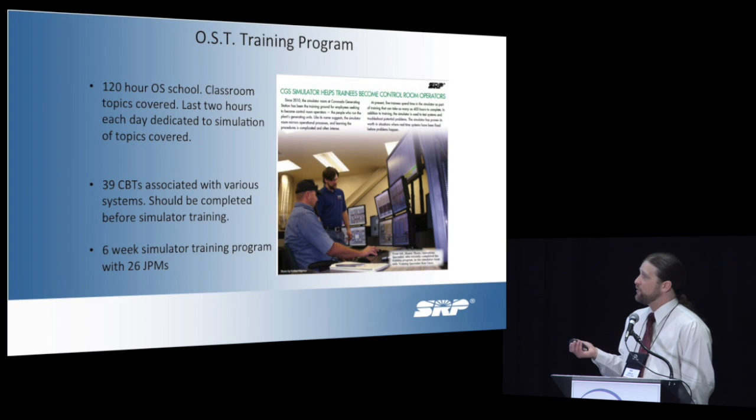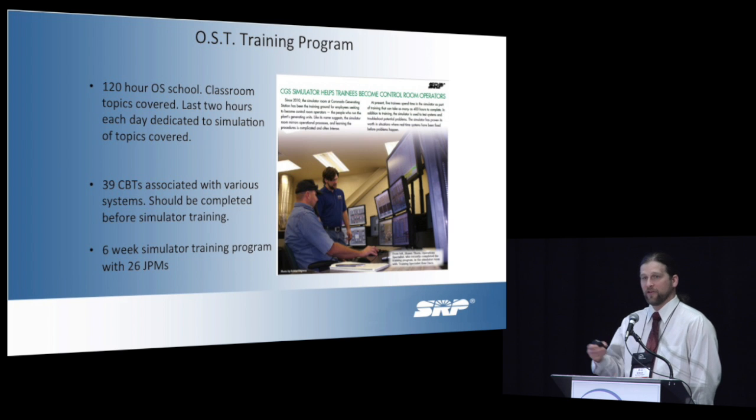Our current training program: we have a 120-hour OS school that they go through. When they cover classroom topics, the last two hours of every day are spent on the simulation — just reinforcing what they've learned for the day in the classroom. There are 39 CPTs that they do throughout their career, but they should technically be finished before they come. And we have a six-week simulator training program with 26 job performance measures that we put them through across the various systems.